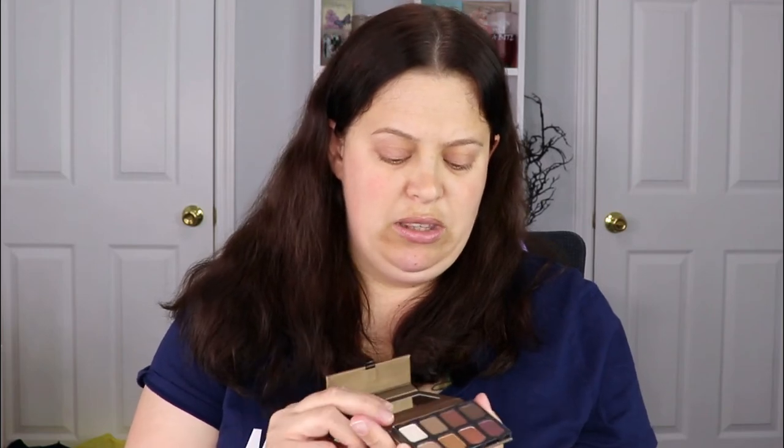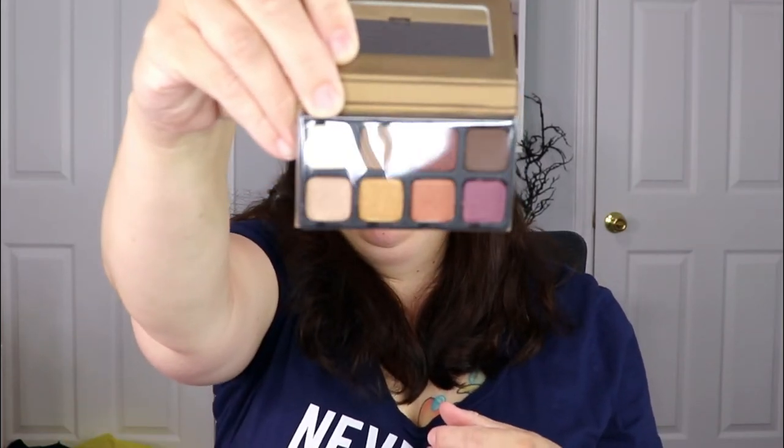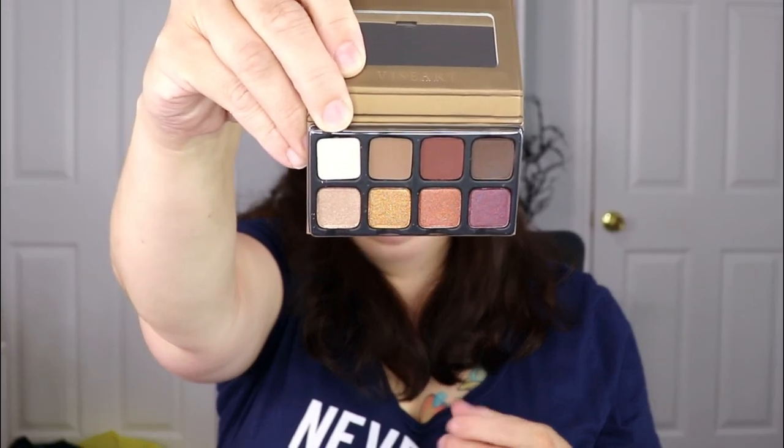We have the Viseart Palette. I did already receive this in my previous Ipsy Glam Bag Plus. It's a gorgeous palette — very neutral, very fall-ish. Let me grab the one I already opened so you can see — it's so pretty. I love the colors, perfect for travel. This will be in a future giveaway.